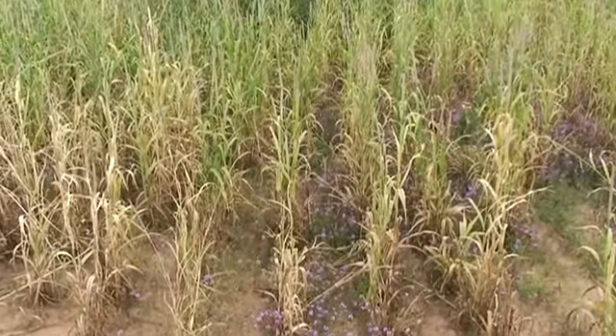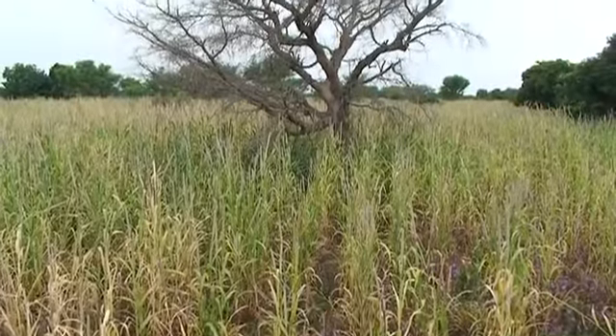The soil is tired and Striga is everywhere. Even if you cultivate a large area, if you don't have a way to fight Striga, you won't harvest anything. The effect of Striga is very serious on poor soil.